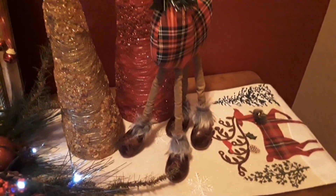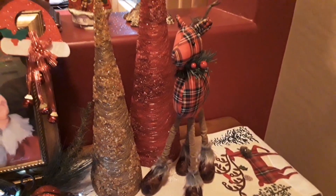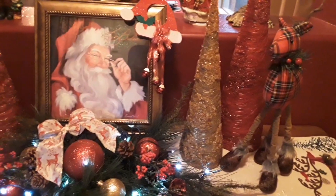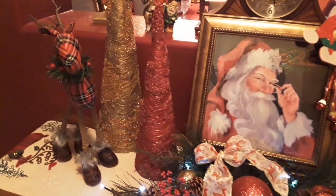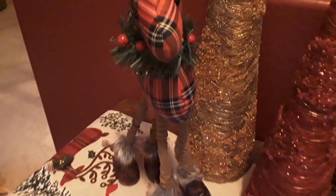Walgreens is the same place I found that little light-up church too. I just think this table came out beautiful — this is right when you step in my front door and we just love it. The bright red and gold and now the pretty little reindeer to match.